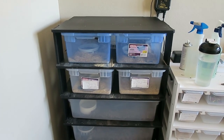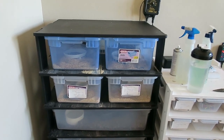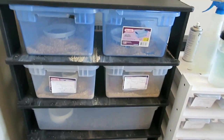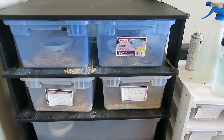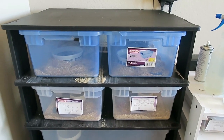Here is the rack I keep my hognose snakes in. They're in 15-quart tubs. Some bigger females can be kept in a larger tub, but it's nice that you don't need any enclosure bigger than this. Same goes with corn snakes — they fit in about the same tub size, though sometimes I like to get them in the bigger V70s.